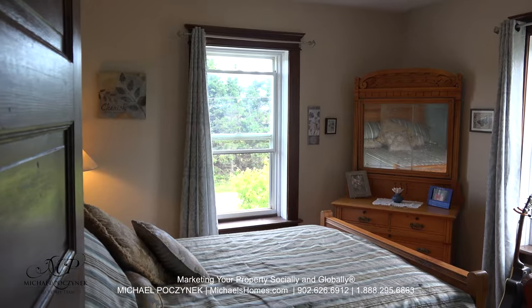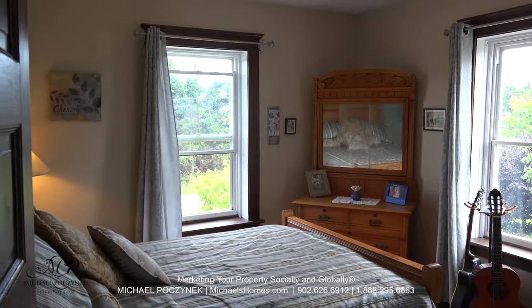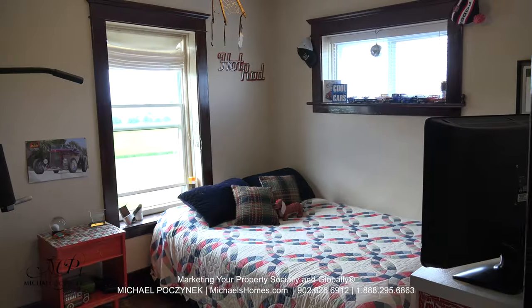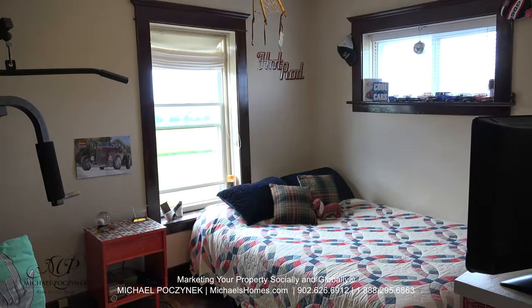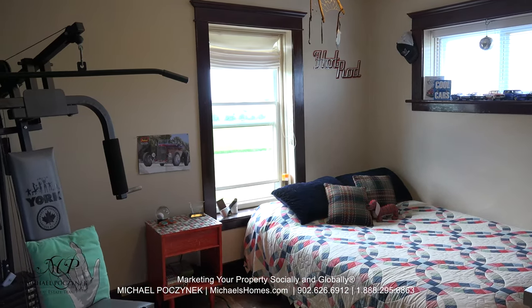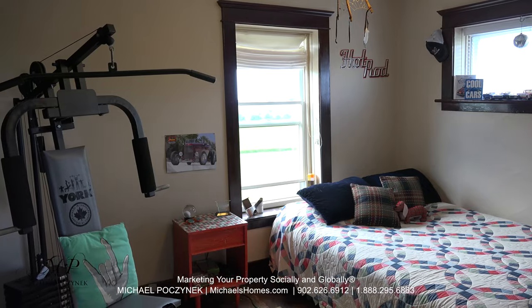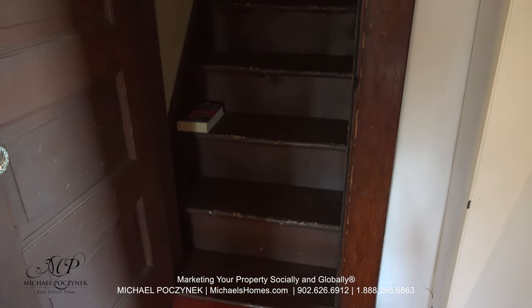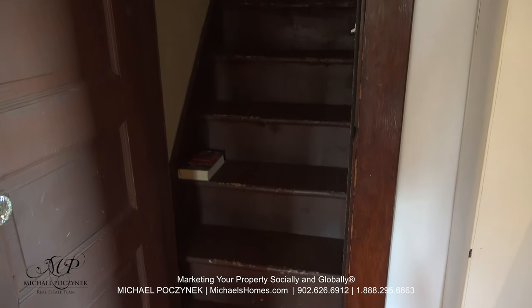Bedroom number four shares similar views — that red maple is beautiful. And finally bedroom number five is located next to the entrance to the attic, which has its own door and stairs. We're not going to go up there, but I can promise you there is tons of room for expansion.